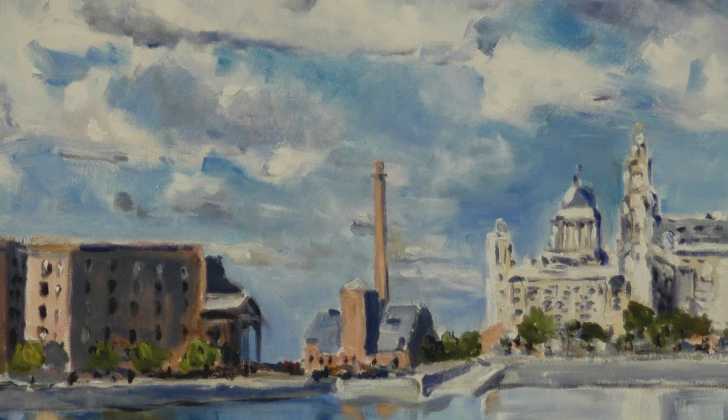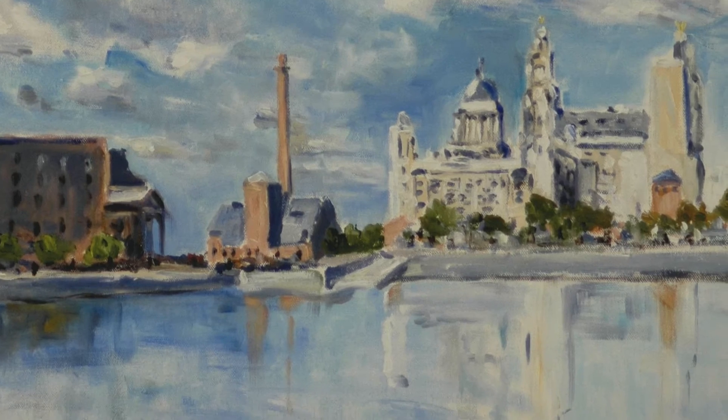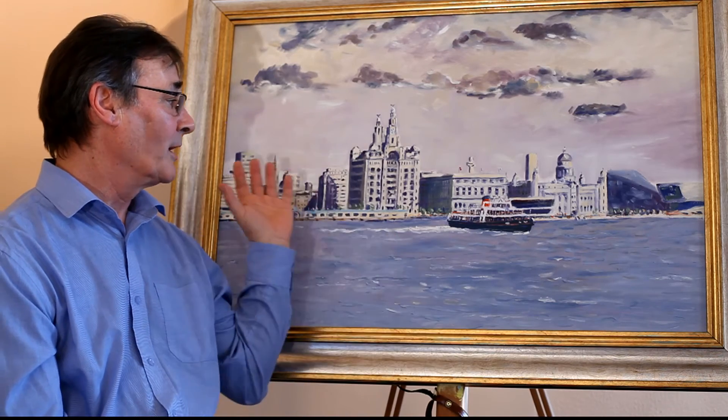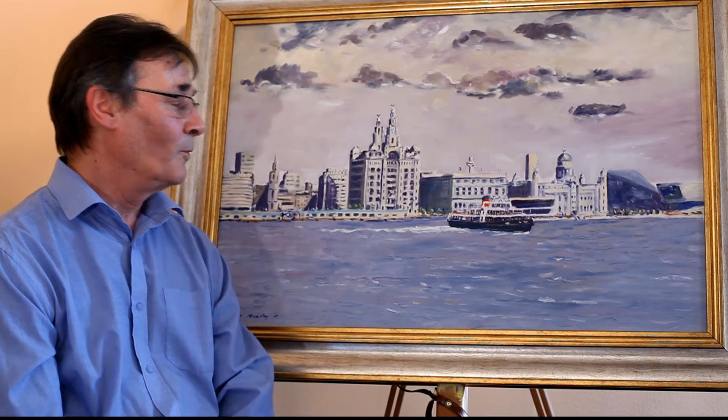What draws me to the waterfront is the iconic buildings, such as the library buildings, and in this one I've included the new Liverpool Museum — so it's quite a recent painting. I've also introduced one of the ferries, and it's these two things — the iconic architecture of the library buildings plus the ferry — which people make a connection with when you mention the word Liverpool.